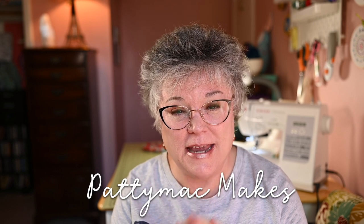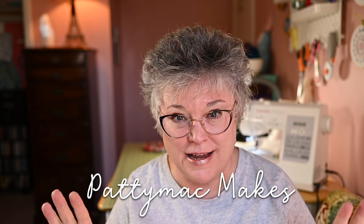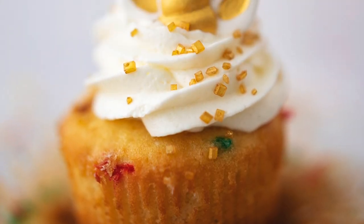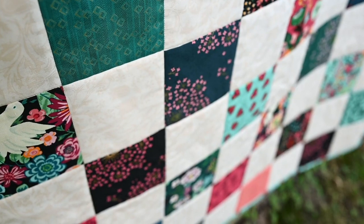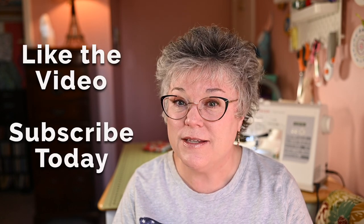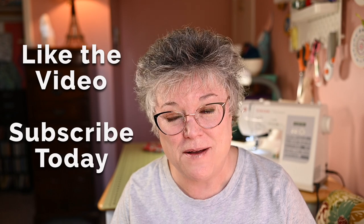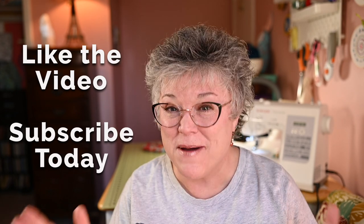Welcome back to my channel. I'm Patti, known as Patti Mack Makes everywhere online. If this is your first time to the channel, a big hello and welcome! On this channel, we're all about making and baking and quilting and sewing and all those really great hand crafts. If that sounds interesting to you, I invite you to subscribe to the channel and hit the notification bell.